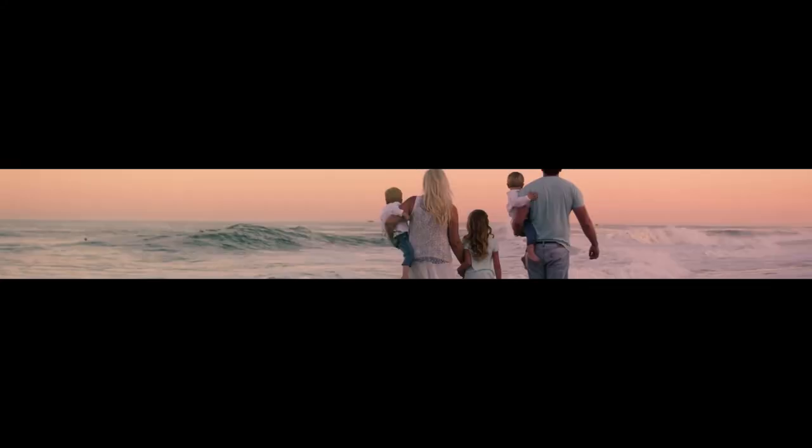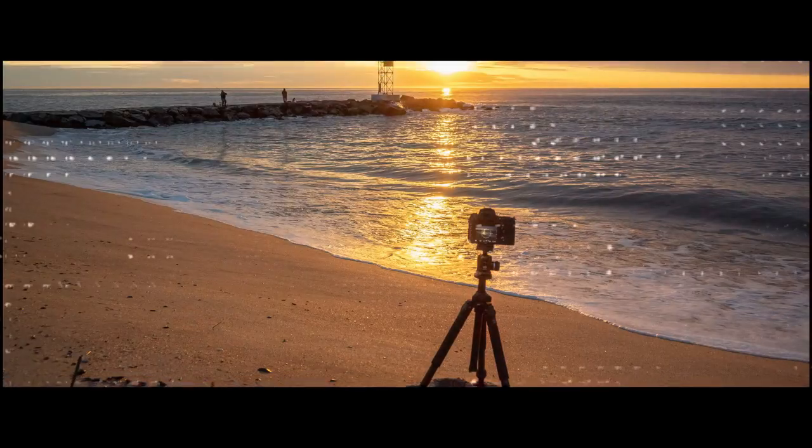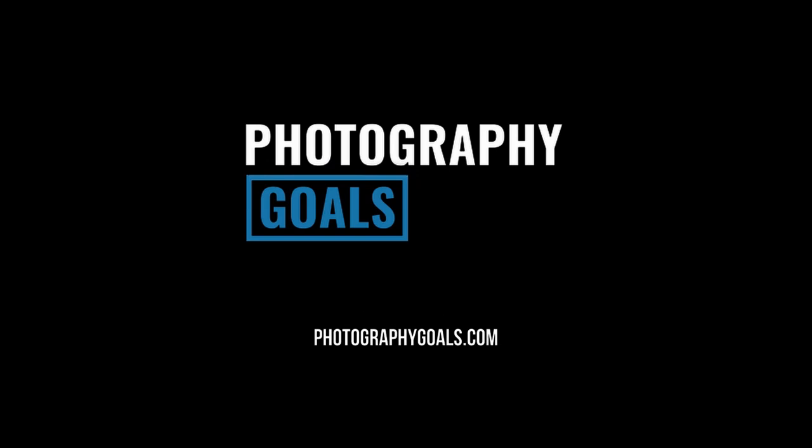In today's video, we're going to see if we can get some long exposure images in the middle of the day. Anytime you can take an image or a scene and use your skills as a photographer and settings in the camera to transform that image into something that can't be seen with the naked eye, that's one way to make your images much more compelling. And long exposure photos are one of my favorite ways to do that.